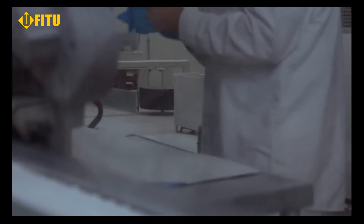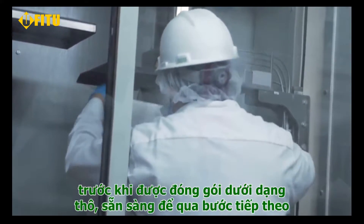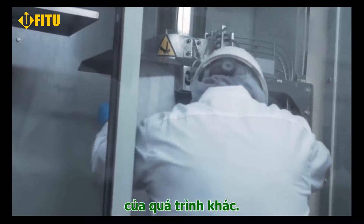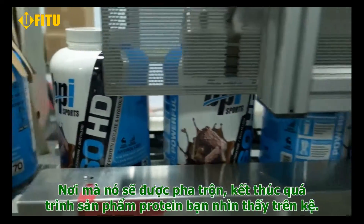From here it is quality checked for protein content before being bagged in its raw form, ready to go over to the next step of the process where it will be blended into the finished protein product you see on shelves.